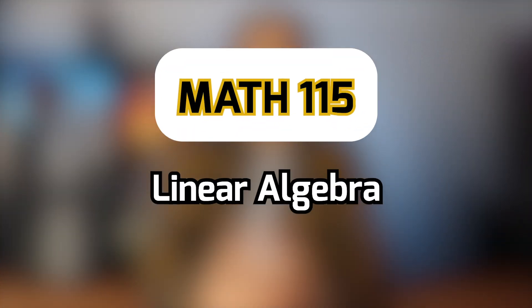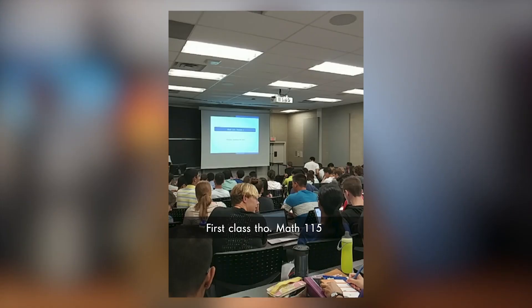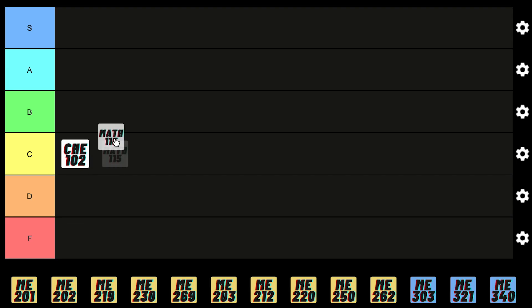Next we have Linear Algebra. It's honestly a very different way of looking at math, but it's something you use a lot in your upper year engineering courses. If you have a good teacher it's not that hard, and the exam problems are usually quite similar to the homework problems, so for that reason I gotta give it a B.